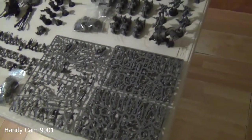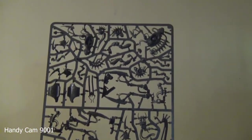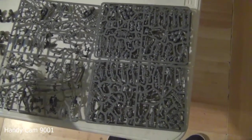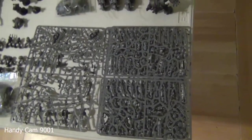Here we are with the handycam. We'll start with the stuff I'm actually going to keep. The most recent purchase is two 10-man sprues of Necron Warriors, basically complete with scarabs, plus a sprue with a Reanimator, the Plasmancer, the Skorpekh Lord, and two Cryptothralls. I got all of this for 65 dollars shipped — shipping was about 8 dollars. I see people selling these individually for well over a hundred dollars each, so I jumped on it immediately.